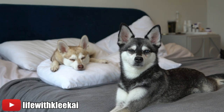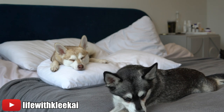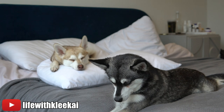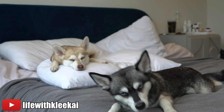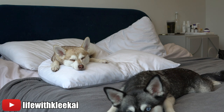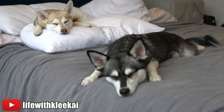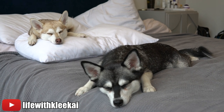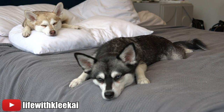Hi everyone and welcome back to our YouTube channel Life with Klee Kai. You may have noticed that we've changed our YouTube channel name to Life with Klee Kai from My Alaskan Klee Kai. We decided to have the same name across all our social media platforms so if you find us on YouTube and want to find us on Instagram you know where to reach us. We went with Life with Klee Kai because these guys definitely dictate and dominate everything we do. Just look up Life with Klee Kai and you'll find us.